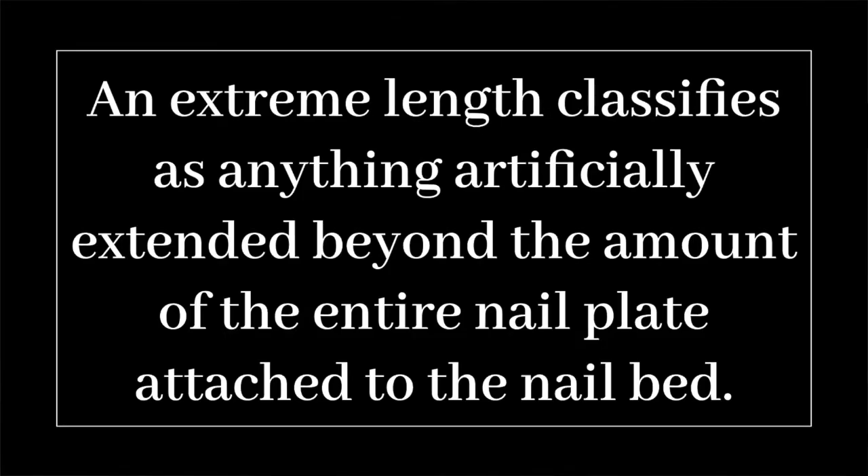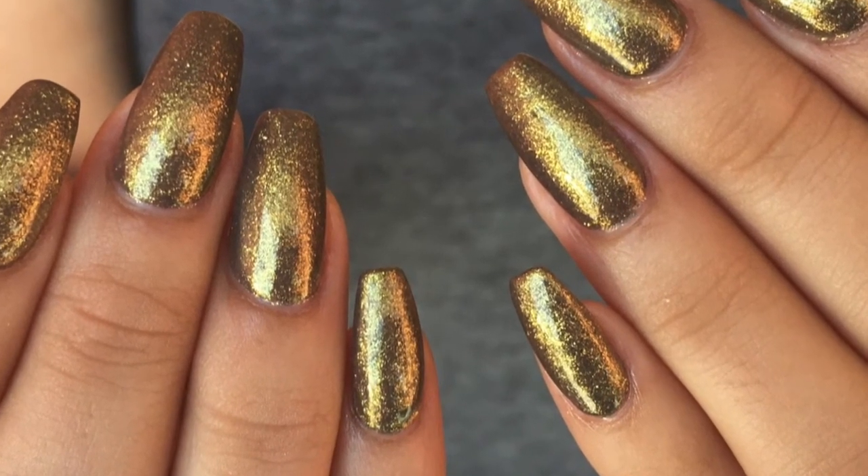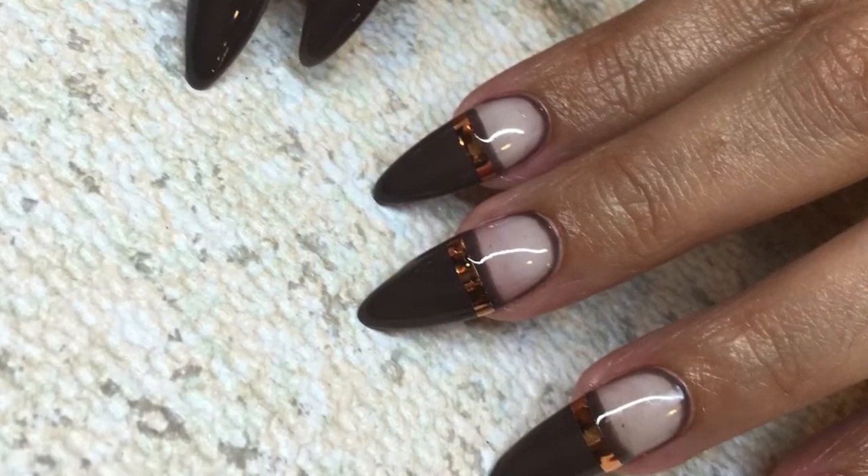Finally, let's define number four: extreme length. Extreme length classifies anything artificially extended beyond the entire nail plate attached to the nail bed. Most extreme nail lengths also consist of extreme nail shapes — shapes requiring technique and filing that are not natural, such as a coffin or stiletto nail shape. We won't naturally grow a stiletto or coffin nail on our own, so these require specific technique. Extreme lengths are not recommended with Japanese gel as you may max out the strength of the soft gel — the shape is fine, but the length is where issues arise.